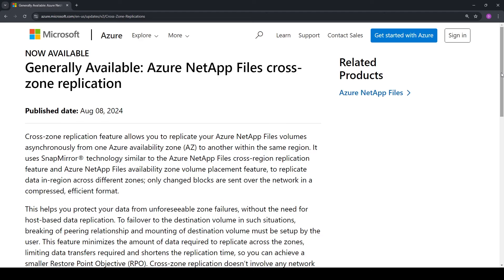In Azure, the NetApp Files service announces general availability for cross-zone replication. This has been in preview for months and allows seamless replication from one Azure availability zone to another with 15 minutes of RPO and zero network transfer costs. The link is down below.